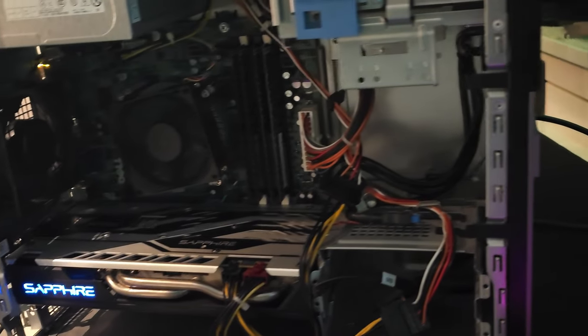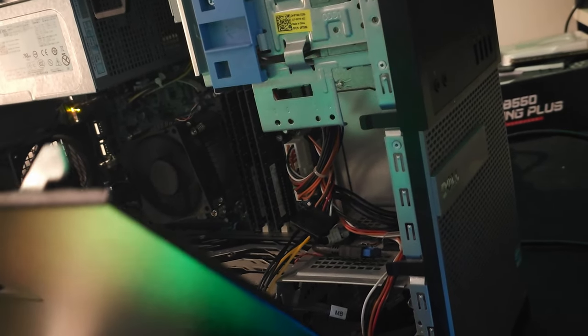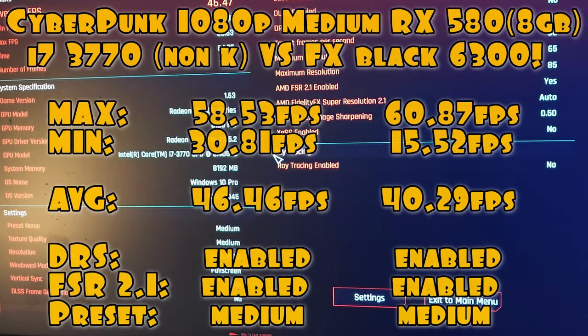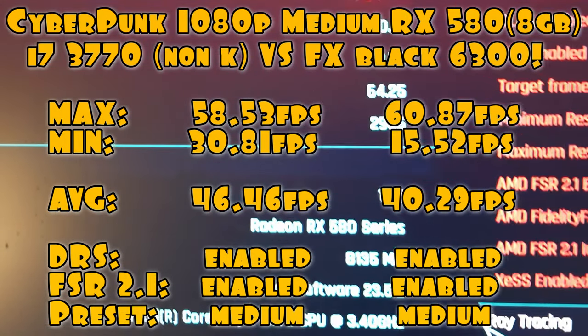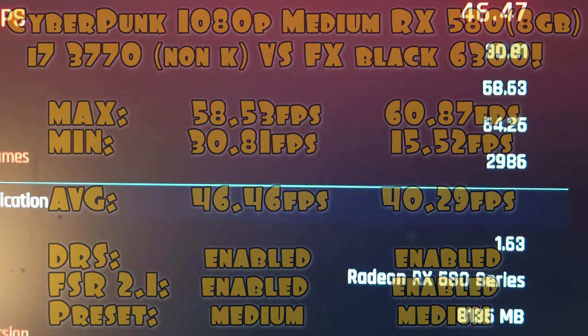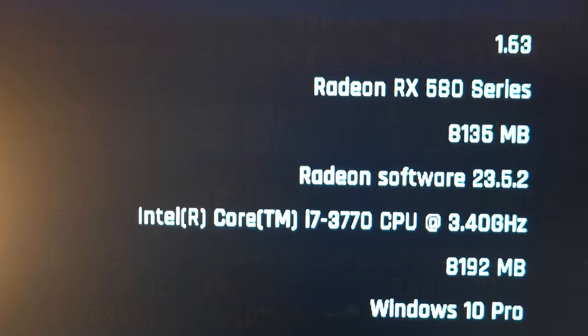In summary, the AMD Radeon RX 580 remains a reliable and affordable choice for budget-conscious gamers in 2023. Its performance and compatibility with modern systems make it a solid option, despite its release several years ago. However, caution must be exercised when purchasing used graphics cards, as mining usage may affect their reliability. That wraps up our discussion on the enduring power of the AMD Radeon RX 580.